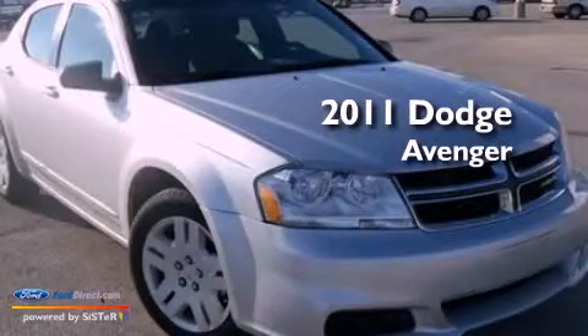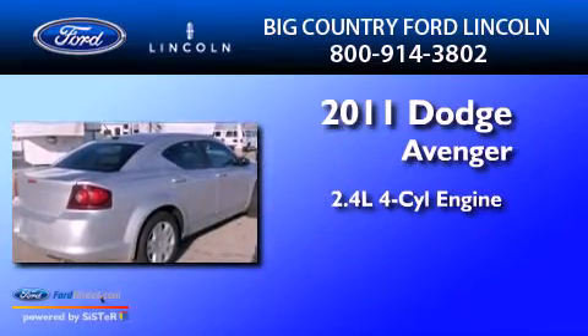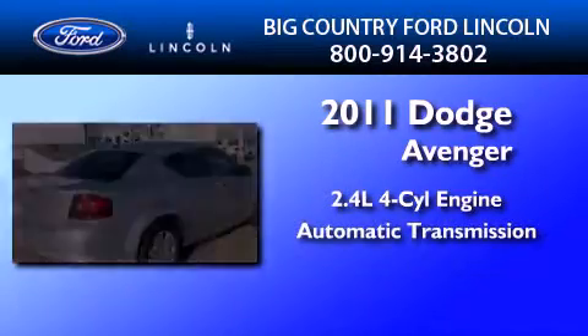This is a 2011 Dodge Avenger. It features a 2.4-liter, four-cylinder engine and an automatic transmission.